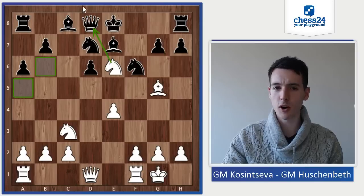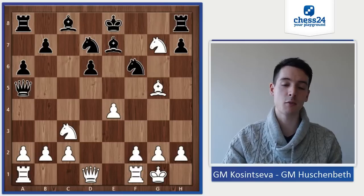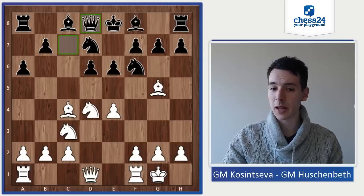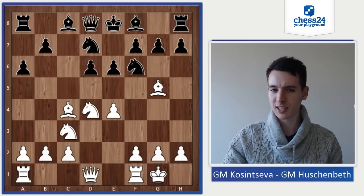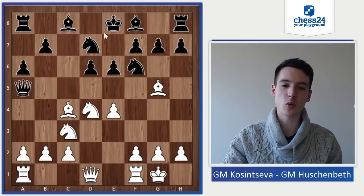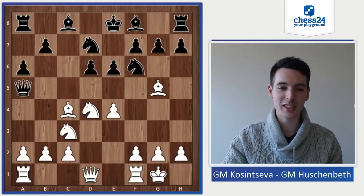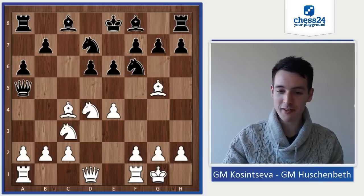For example, if black plays an innocent developing move like Be7, white can take on e6 — and after the sacrifice, the queen is immediately attacked. This would be pretty awful: white is gaining another pawn, having three pawns already, which is enough material for a piece, plus the black king is wide open. So black really has to be aware of all these possible sacrifices. I was still in my preparation here and I played Qa5, getting the queen out of this radius — also attacking the bishop on g5. So, Qd2.